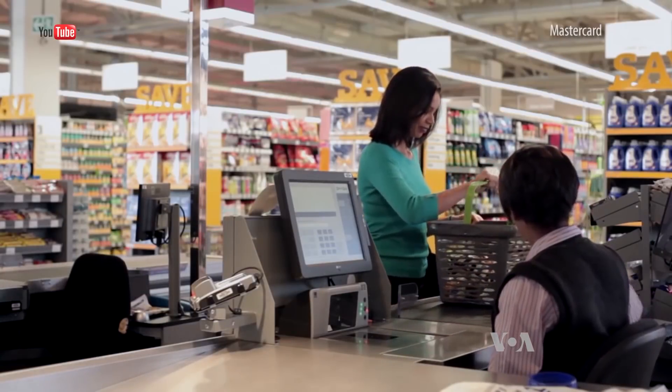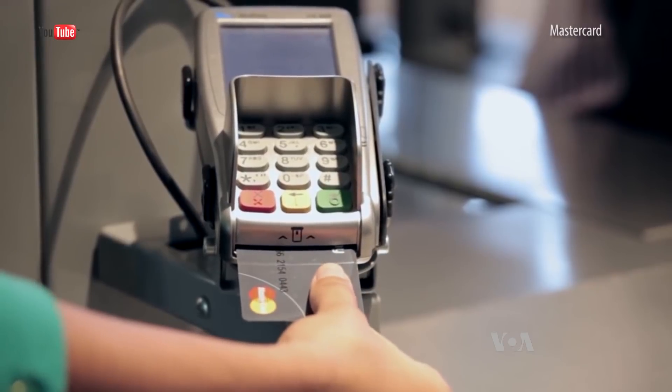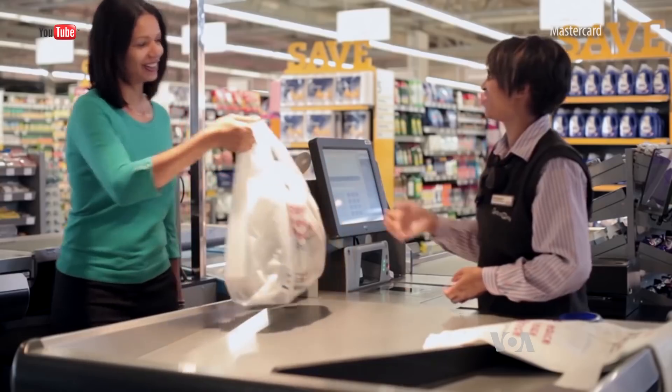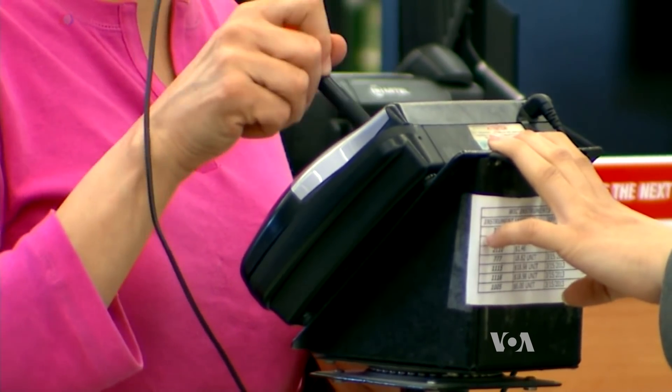Visa is not the first to explore biometrics. Last year, MasterCard began testing a fingerprint-enabled card at pick-and-pay stores in South Africa. Not having to provide a signature or PIN number is convenient.